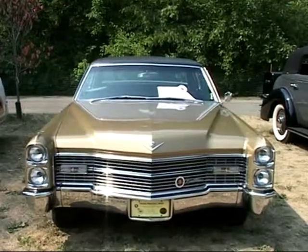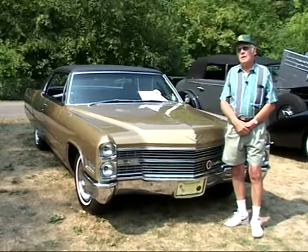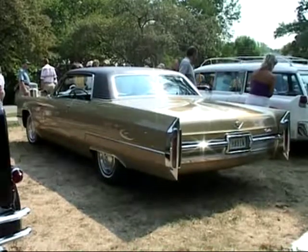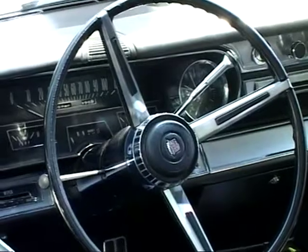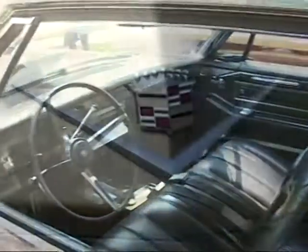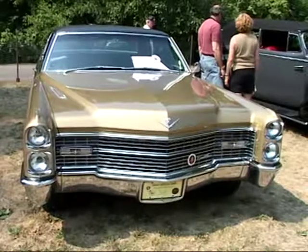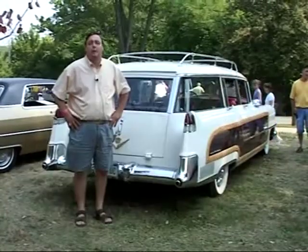My name's Ron Bennett. I'm from Kettering, Ohio, and this particular car I've had for about six years. I'm about the fourth owner of it — it was delivered new in New Jersey, and then another gentleman in the Cadillac Club had it. I was looking for a '66 Coupe DeVille, which is what this is, and so I bought it from him. It's got 55,000 original miles on it. Everything is original except the paint — all the chrome is original, the top, the interior, the upholstery, everything is original.